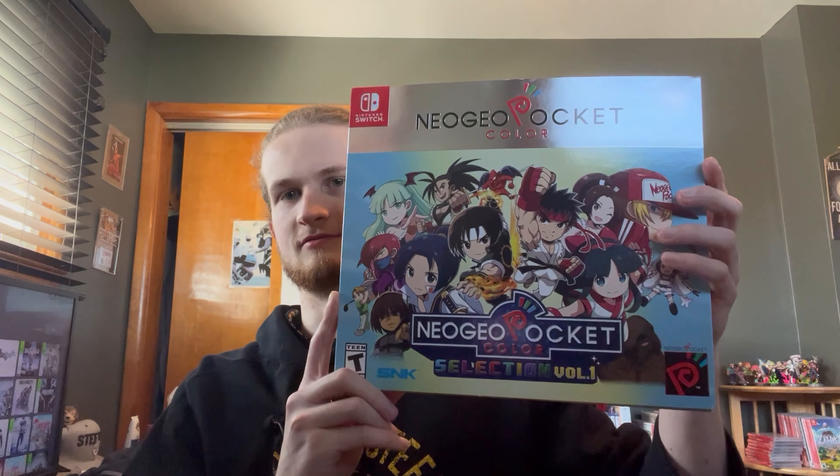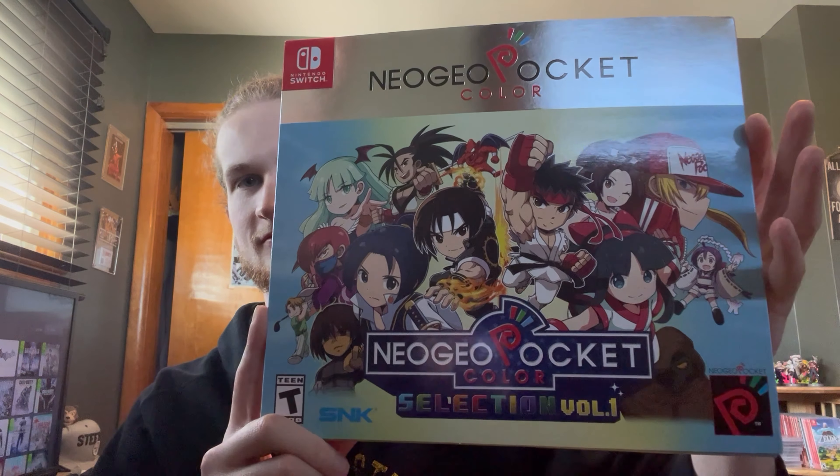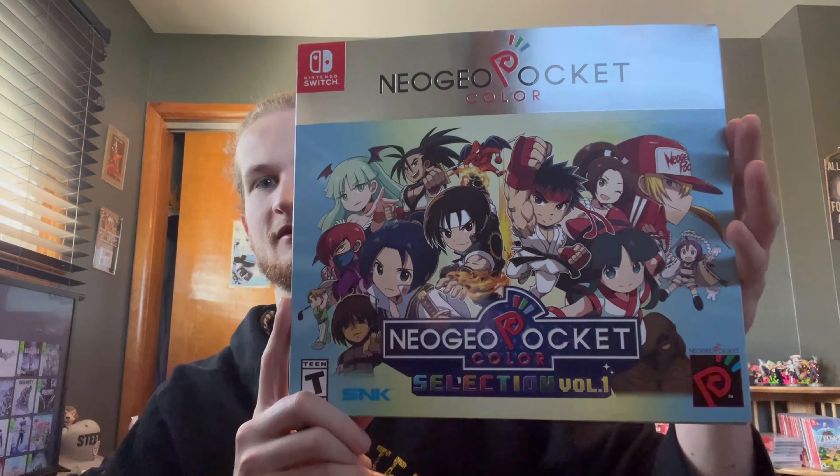Look how big that box is. Look at that artwork — very, very nice artwork. It has 10 games from Neo Geo Pocket Color. It's a big art book and a steel book, even a poster. Pretty cool. Might be one of my favorite things in my collection in general, to be honest. I really like it.